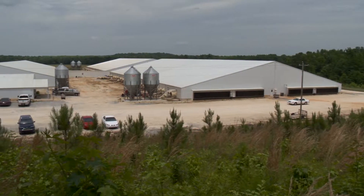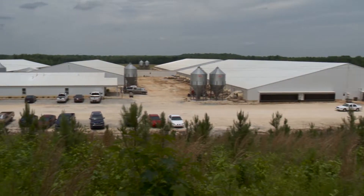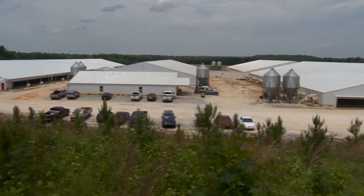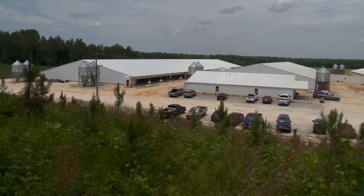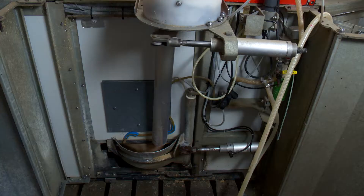Typically on a new farm startup, AP will make several trips to that farm. The first one would be a pre-installation meeting. After that, once everything's installed and operating, we come and do a startup electronically and make sure the feeding computer is working.